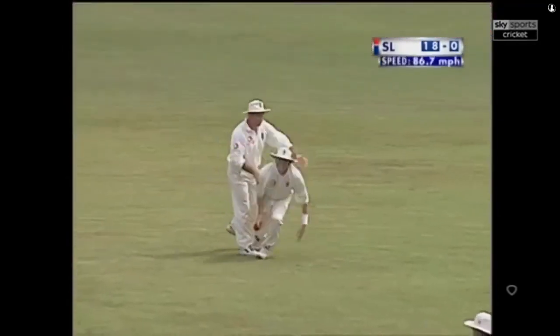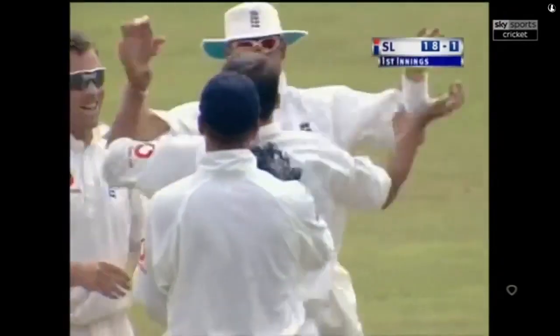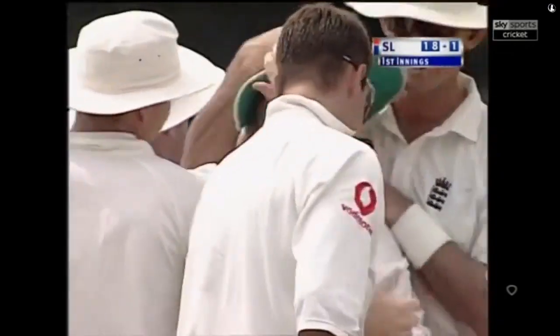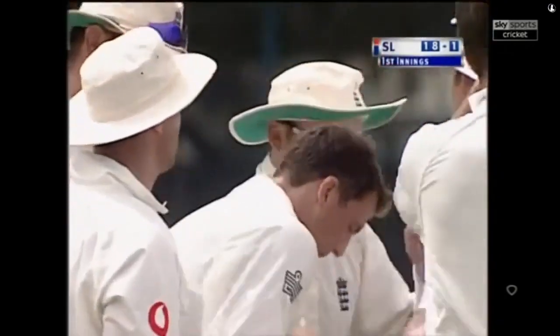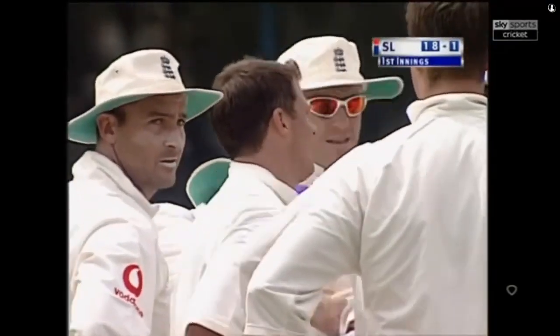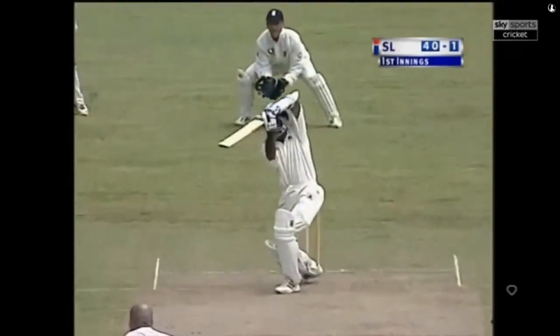And gone — he's gone there again. England learned from Sri Lanka's tour of South Africa: that's the spot where Sanath Jayasurya gets out. That's a good catch by Craig White. England get the breakthrough — Sri Lanka 18 for one. It was an off-cutter, and well played to it.